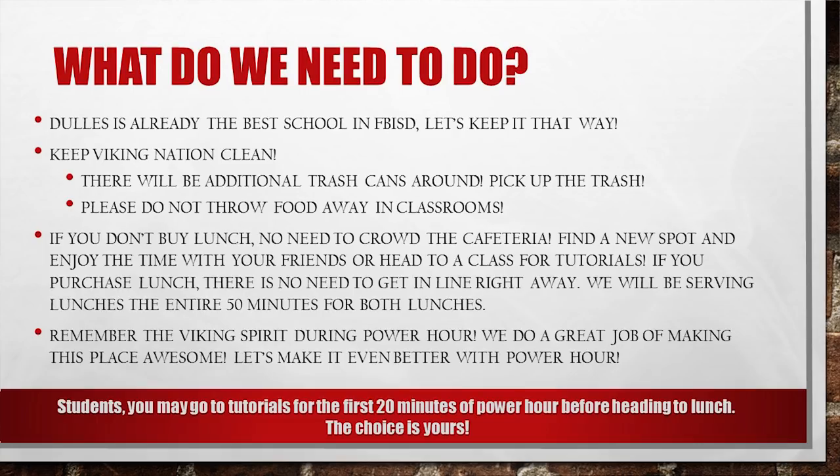What do we need to do? Dulles is already the best school in Fort Bend ISD — let's keep it that way. Keep Viking Nation clean. There will be additional trash cans around, so please pick up your trash or any trash that you see. Please do not throw any food away in the classrooms. If you don't buy lunch, no need to crowd the cafeteria — find a new spot and enjoy the time with your friends or head to a classroom for tutorials.